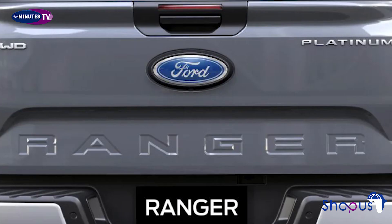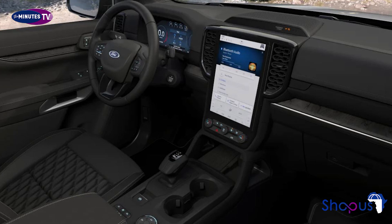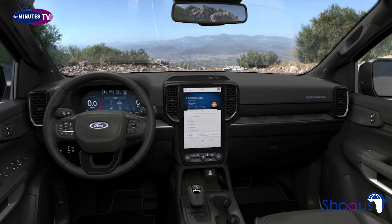Ford has also confirmed pricing for the entry-level Rangers, which are now for sale alongside the Wildtrak and Ranger Raptor models. The XL version will be available as a double cab, single cab and chassis cab for conversion, but there is no extended cab variant this time around. XL trim is the only version of the new Ranger that's available with anything other than a double cab body.